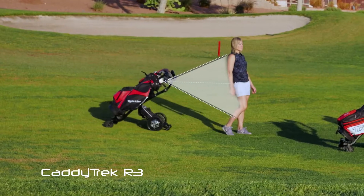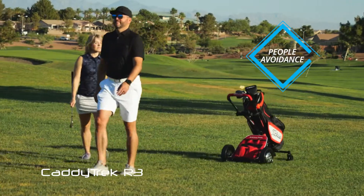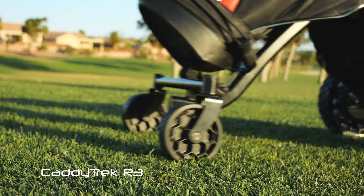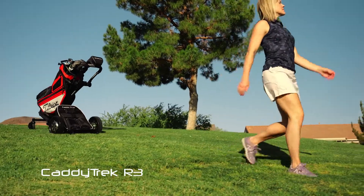No need to carry any remote. The R3 brakes when you stop moving, and the people avoidance feature slows the cart down to allow people to cross, then speeds back up to meet you. With powerful dual motors, your CaddyTrek R3 can climb hills and quickly follow you through even the toughest terrain.